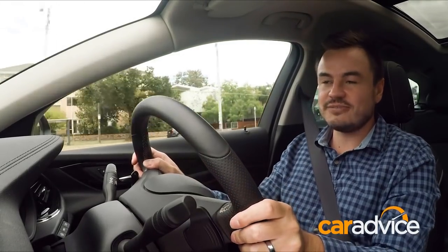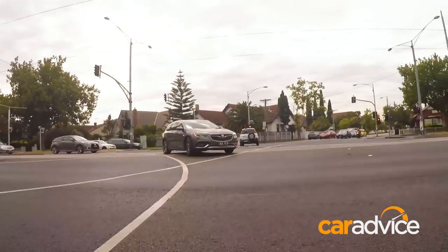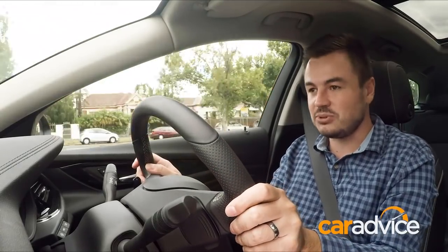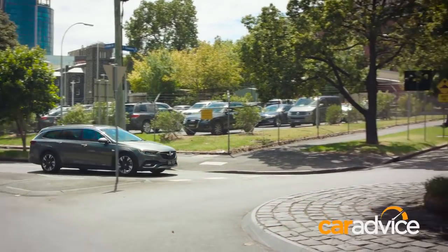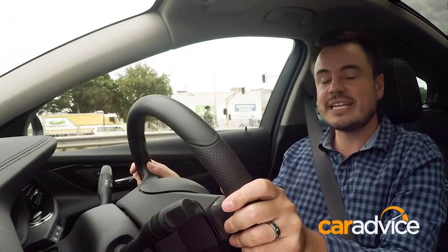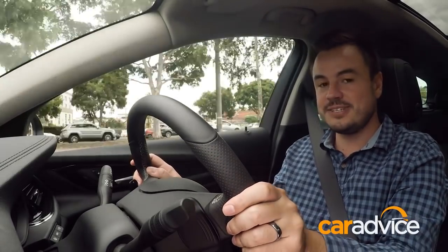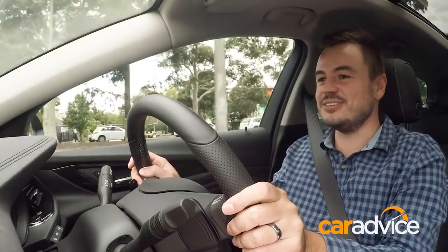This is where the Commodore is going to spend most of its time, in and around suburbia, and for that it does an incredible job. The ride is fantastic, the steering is really responsive, and this engine has plenty of poke. Being a family car, the Commodore is loaded with safety tech — autonomous emergency braking that will stop the car if you don't, including pedestrian detection, blind spot monitoring, plus a lane-keeping assistant, which means the car will basically do the rest.